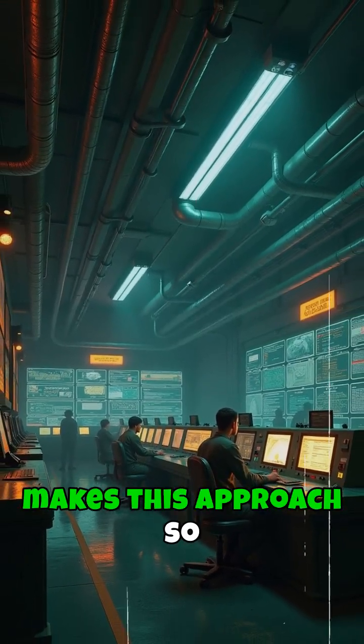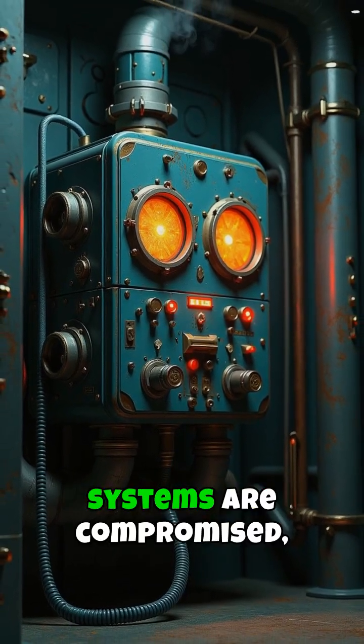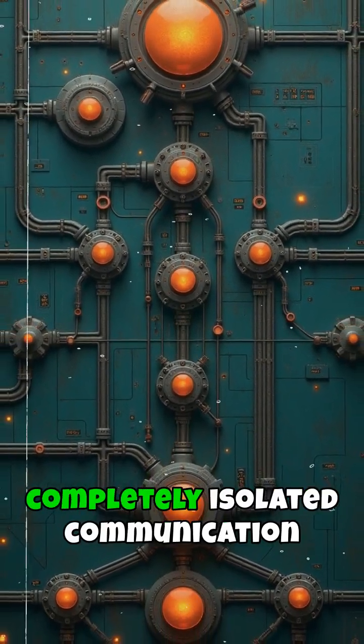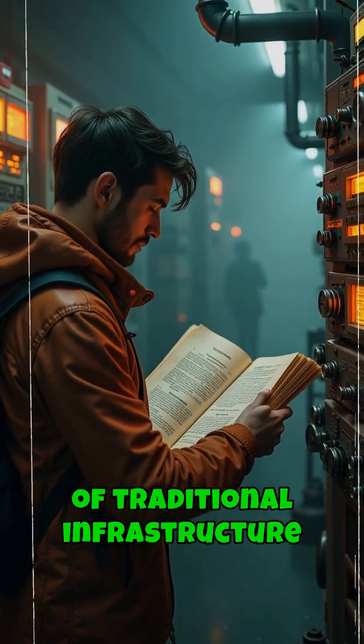What makes this approach so effective? When critical systems are compromised, these protected devices can be activated to establish completely isolated communication networks independent of traditional infrastructure.